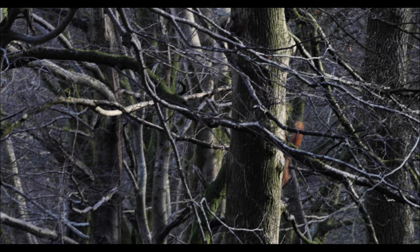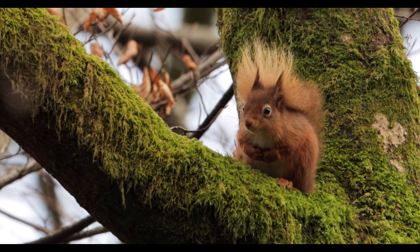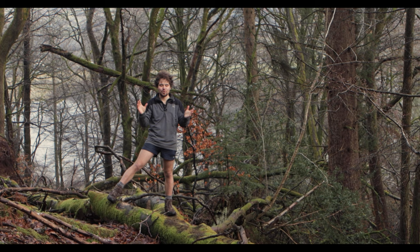February is a peak point in the mating season of red squirrels, and he is doing his best to entice her — although she wasn't too impressed.